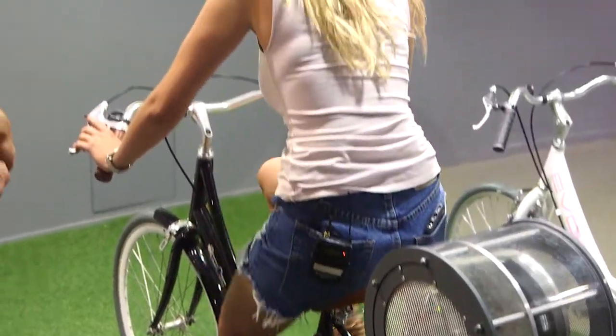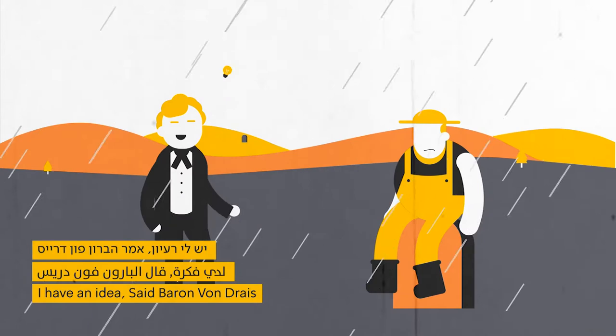As you ride the bike, the story unfolds on screen. It's also a workout and it's pretty informative.